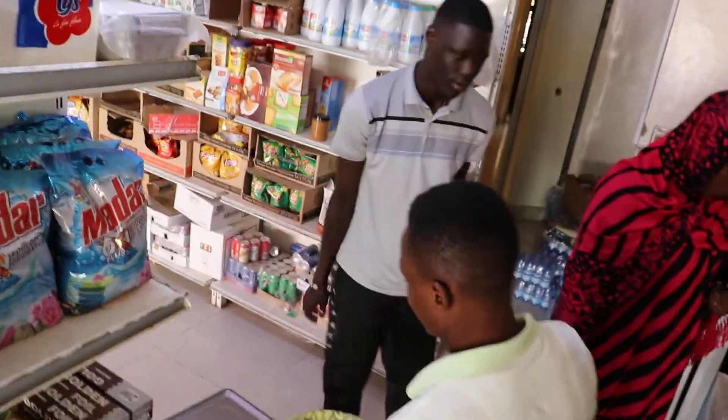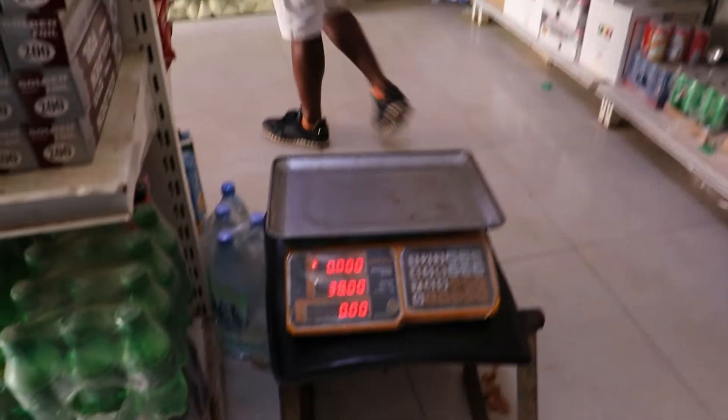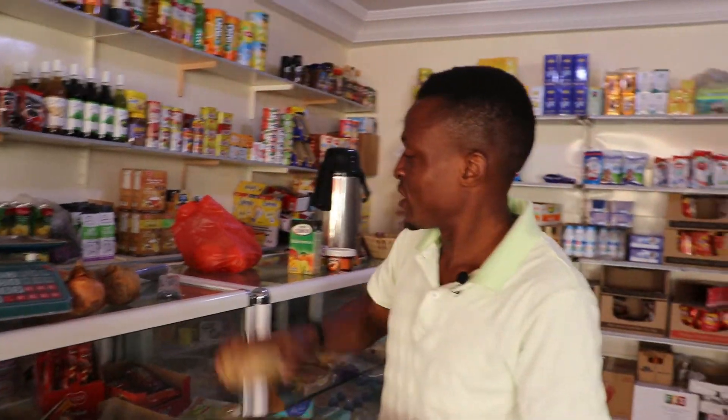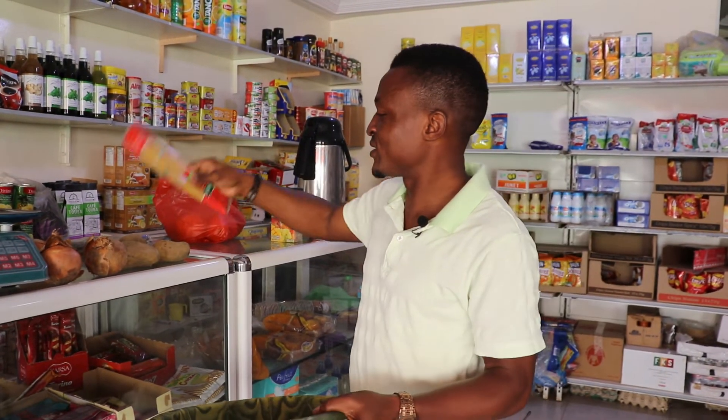As you can see, this is half kilo. Let's calculate our money first and see what this money got for us. We have here onions, Irish potato, and then spaghetti.